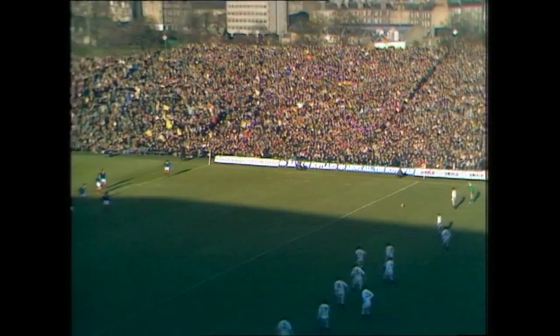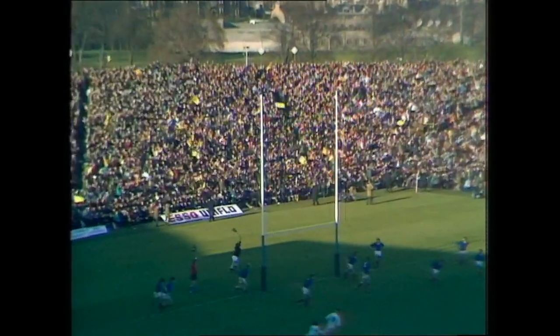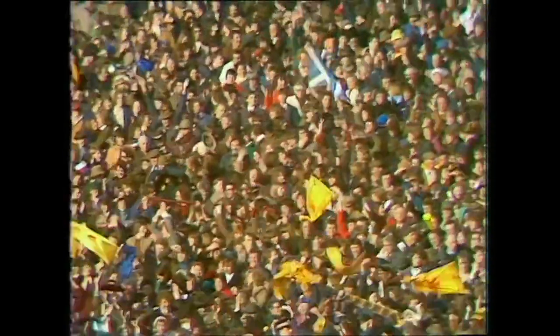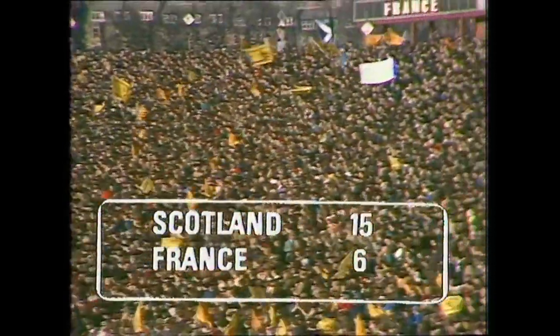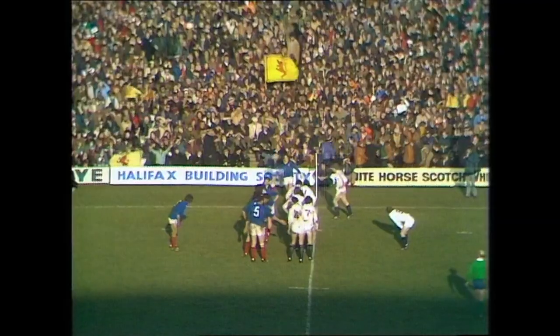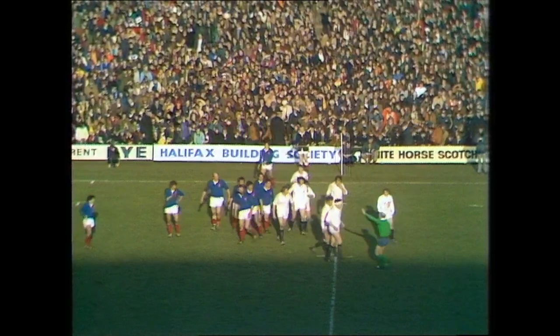Andy Irvine from about 35 yards on the right-hand side of the field with this attempt to put Scotland further ahead — it looks good this time, and it is! You can see the delight amongst the crowd as Scotland increase their lead to nine points. Scotland with the nine-point lead, on the verge of a famous victory.